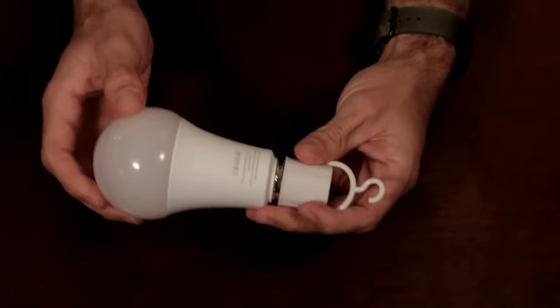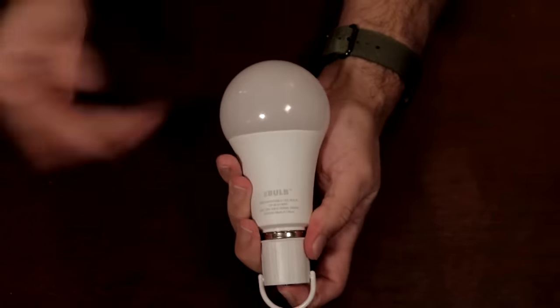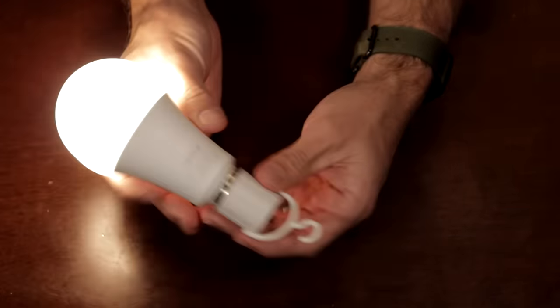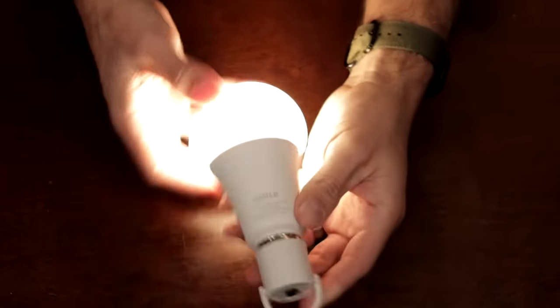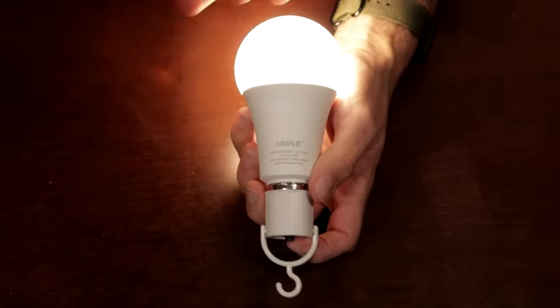eBulb is super easy to install. Screw it into any normal socket, and it's portable. You just put it into this cap and you've got a safe touch torch — no burned fingers, it's cool to the touch. It's got a hook attachment so you can hang it in closets, pantries, even outdoors in sheds and tents to light up those dark corners without any annoying extension cords.